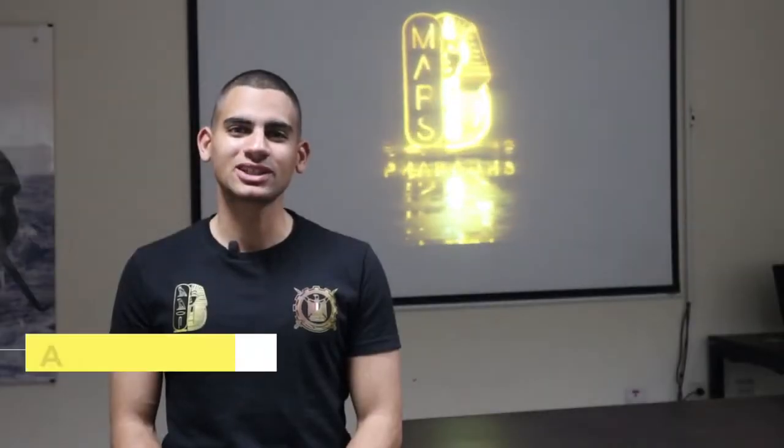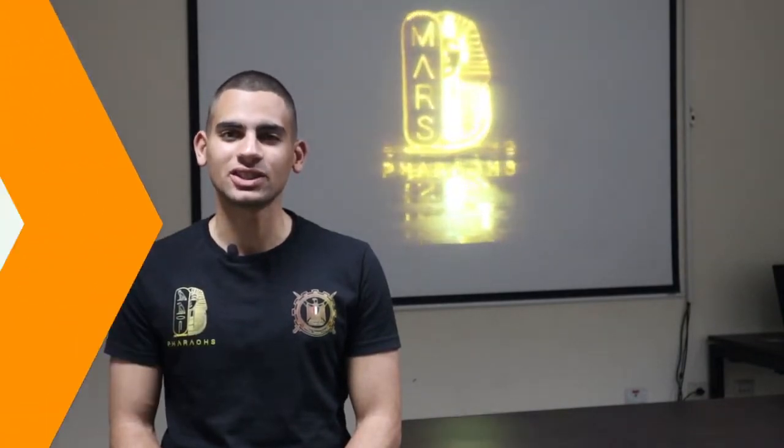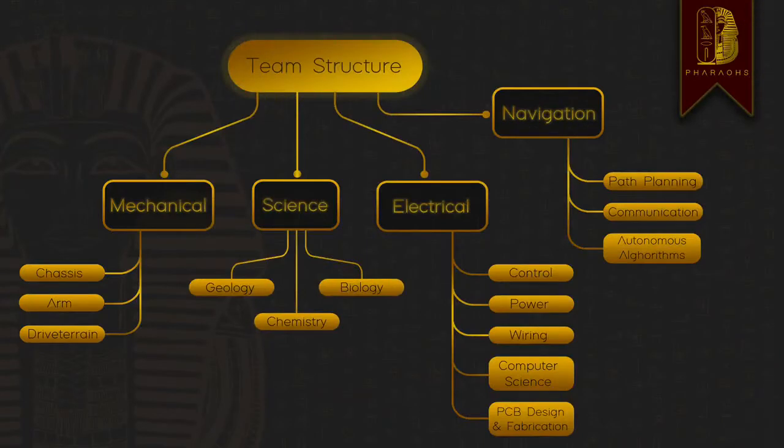We are the Ferris team of the Military Technical College and we are ready to compete in URC 2022 with our latest rover, the Ferris rover. Our team mainly consists of undergrad engineers and we are divided into four main groups: mechanical, electrical, science, and navigation.